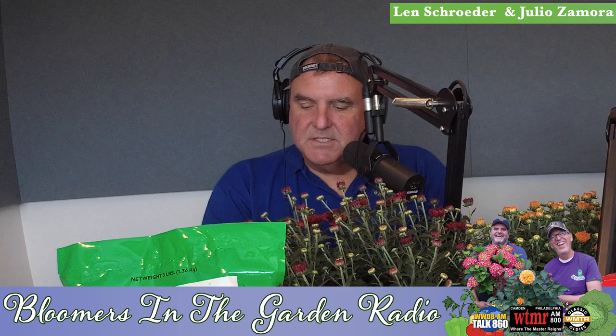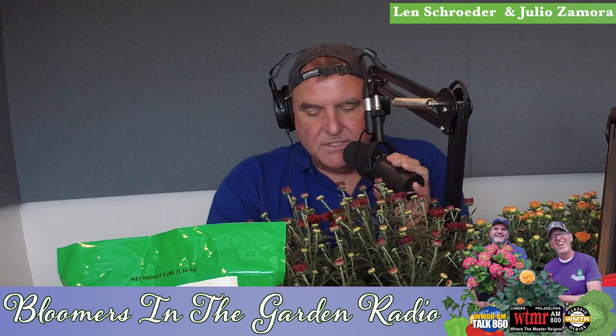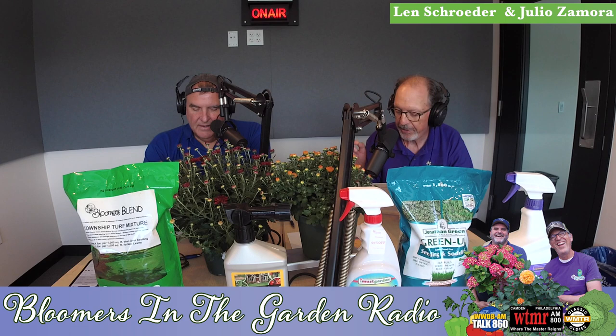Welcome to Bloomers in the Garden. I'm Len Schroeder and I'm Julio Zamora. A nursery plant that has multi-season appeal is the firethorn, also known as pyracantha. We're going to share all of its benefits and why it may be the perfect shrub for your landscape.